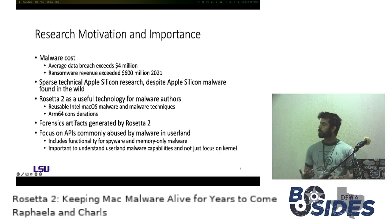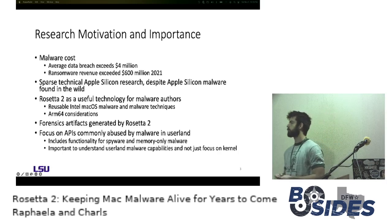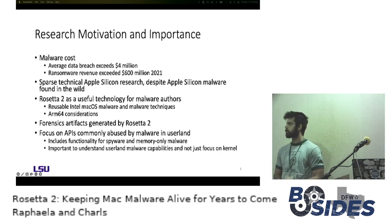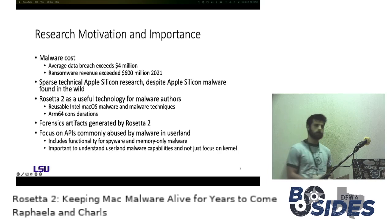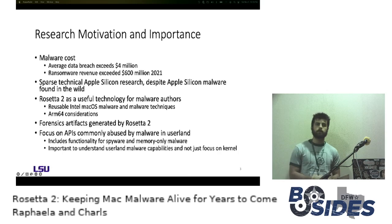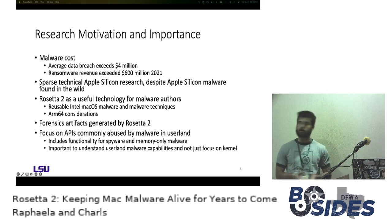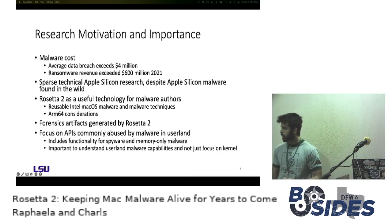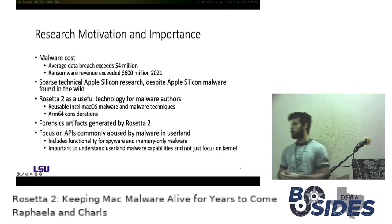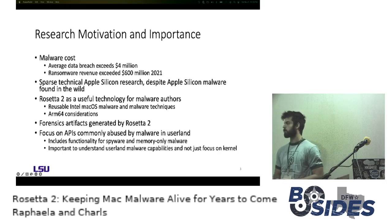A final motivation related to this research was the nature of the APIs chosen. Spyware has obvious privacy implications, and memory-only malware continues to be difficult to detect even for forensics analysts. It's also important to look specifically at malicious capabilities associated with user land, rather than just the kernel-level capabilities that often overshadow user land in the research.